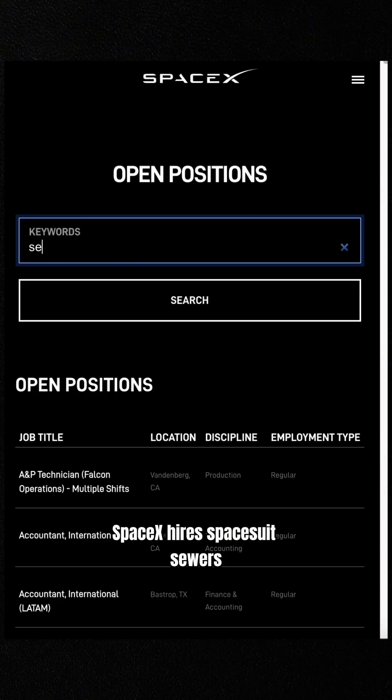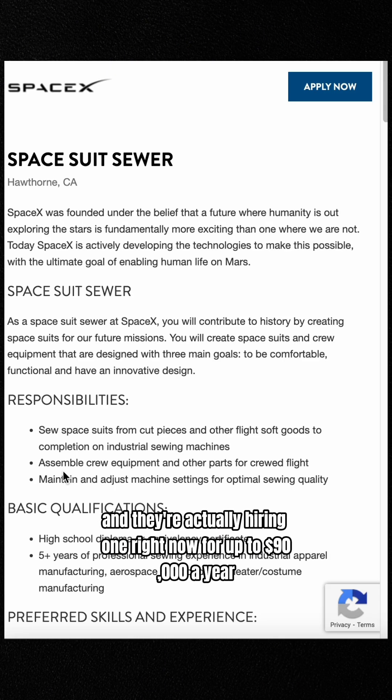By the way, SpaceX hires spacesuit sewers, and they're actually hiring one right now for up to $90,000 a year.